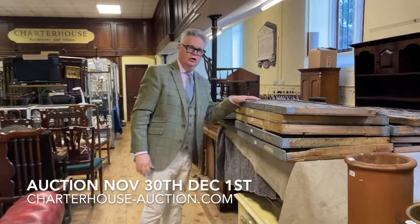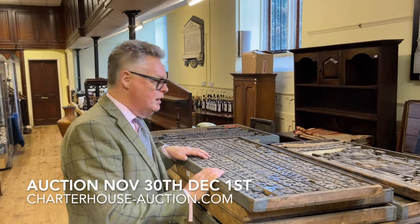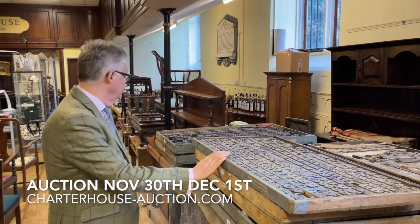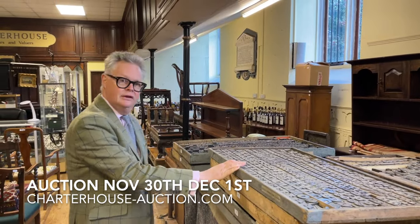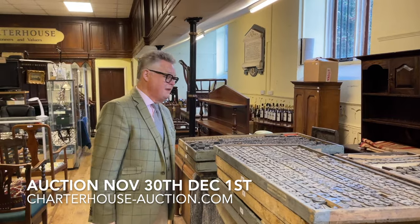One of the more unusual lots is 13 trays of printer's blocks. For the naughty people amongst us, we'd probably make up a load of naughty words. I'm a very sensible person — 13 trays, I don't know what you do with them, have some fun.